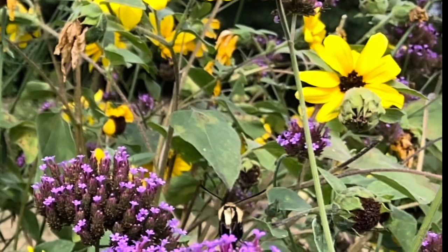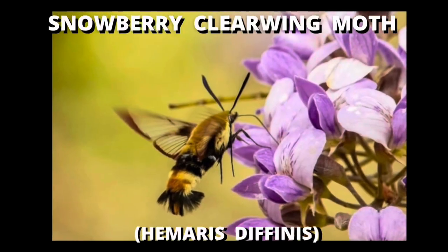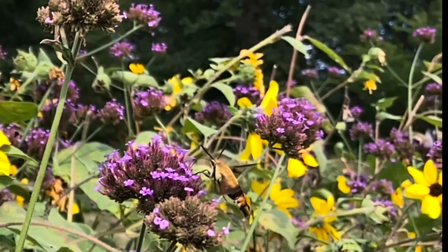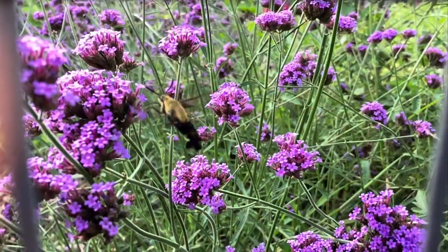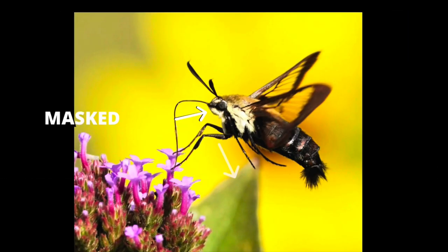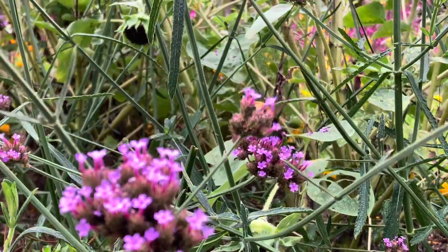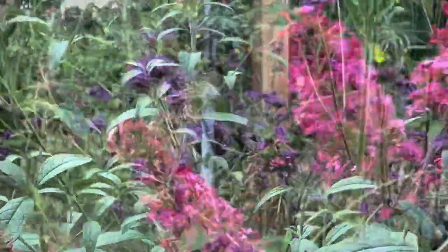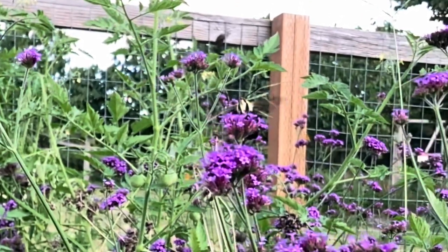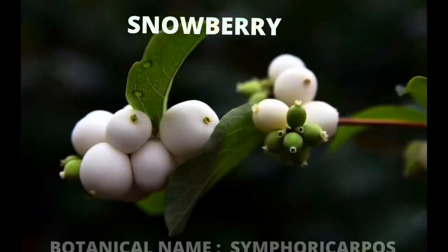Our second species is the Hemaris diffinis, or snowberry clearwing moth. This variety looks to have evolved to mimic the bumblebee. These moths are a little smaller on average than the hummingbird clearwing and show a thinner, blacker border on their clear wings, sporting a smart black and yellow color combination on their bodies. The snowberry will have a distinctive black band across their eyes which gives them a cartoonish bandit look. Their forelegs are black and their flight behavior is a little more jumpy and bee-like. Their breeding range is similar to the hummingbird clearwing but they won't be found west of the continental divide. They were named after the snowberry bush, which is a major host plant species for their caterpillars.